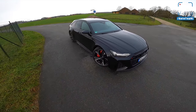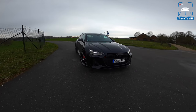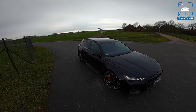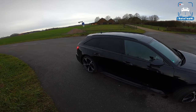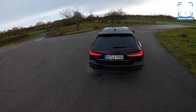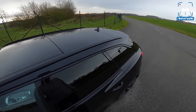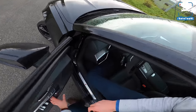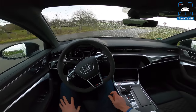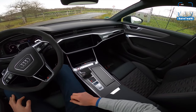You guys can rate the exterior in the top right corner, from one to five — let us know what you think, and use the comment section to tell us why. Okay, the rain is actually picking up a little bit, so let's get in and close the door. So — the interior. What is different compared to a regular A6?